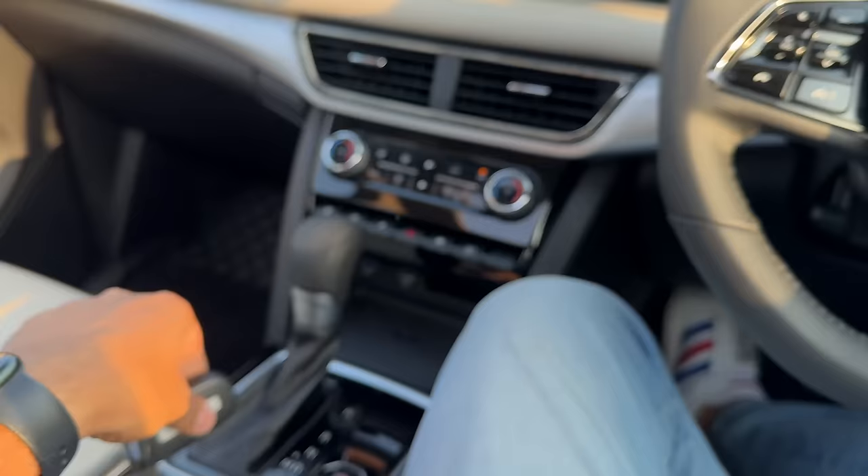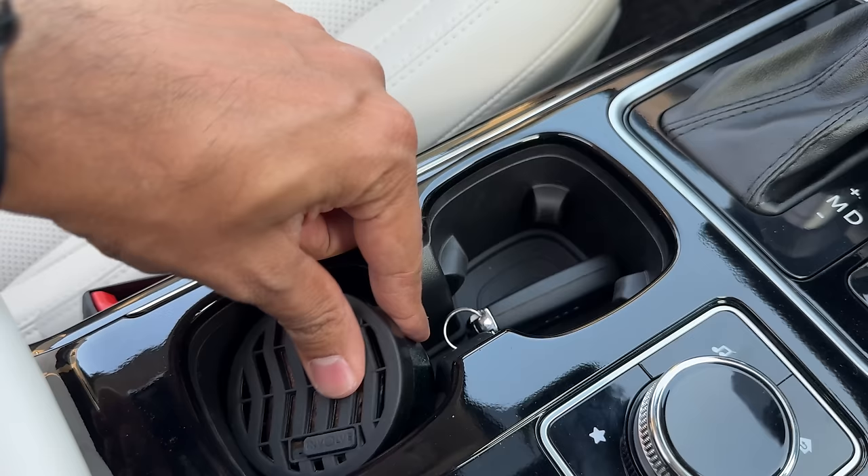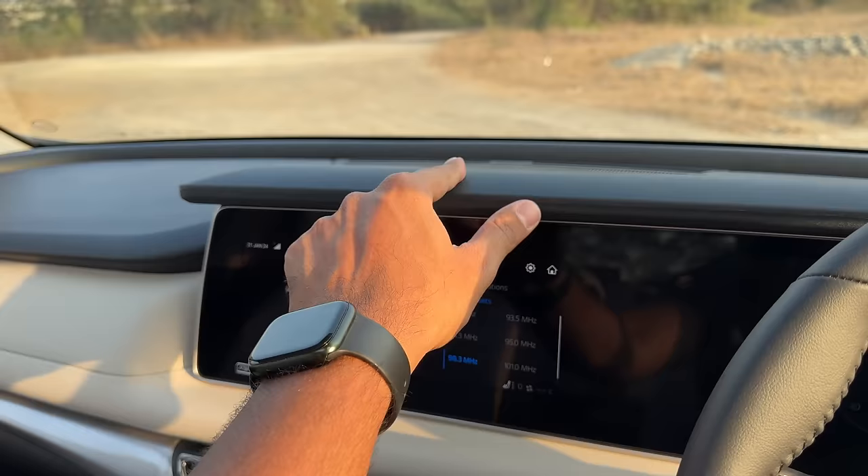Let me quickly slot this car perfume in place - it slots right in and also comes with a 3M stick-on so you can stick it on the dashboard if you wish. This is the gear lever - this being the petrol does not get drive mode.